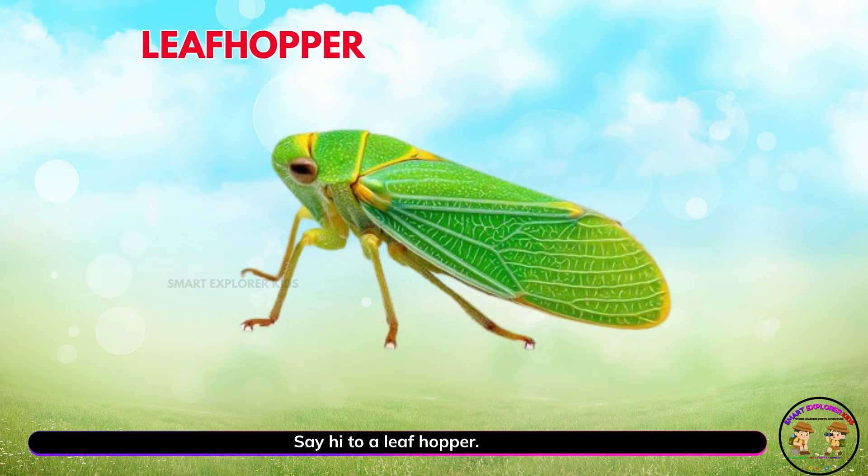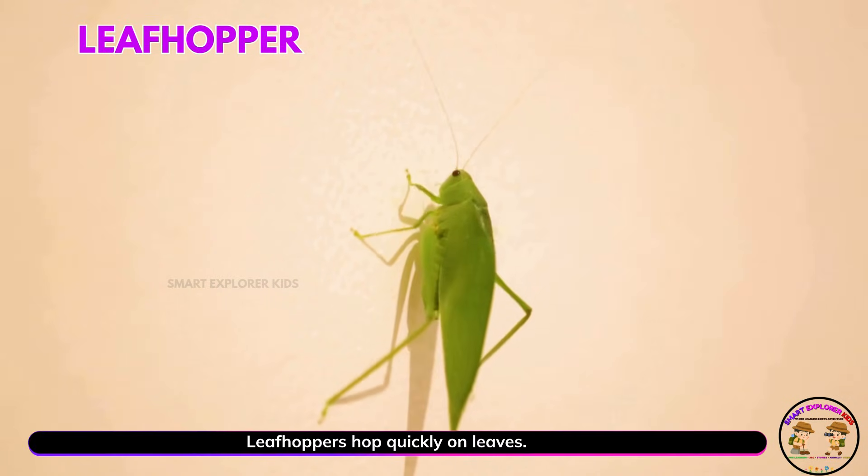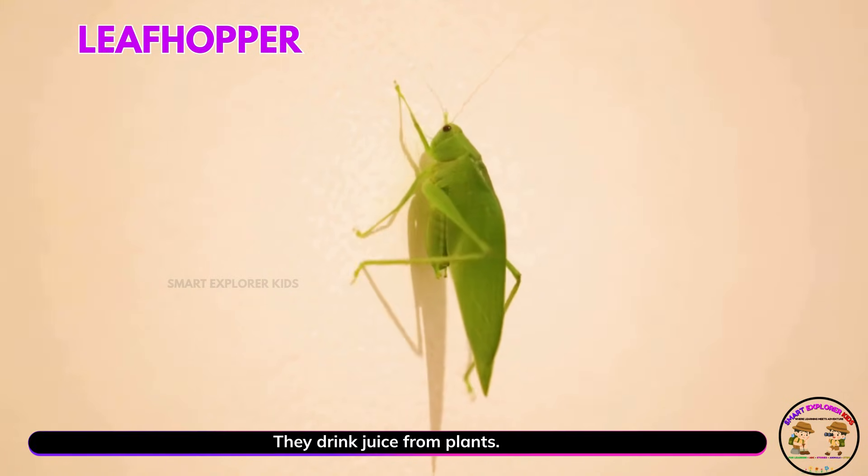Say hi to a leaf hopper! Yay! Leaf hoppers hop quickly on leaves. They drink juice from plants.